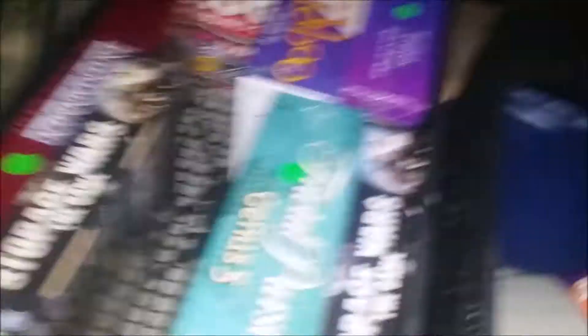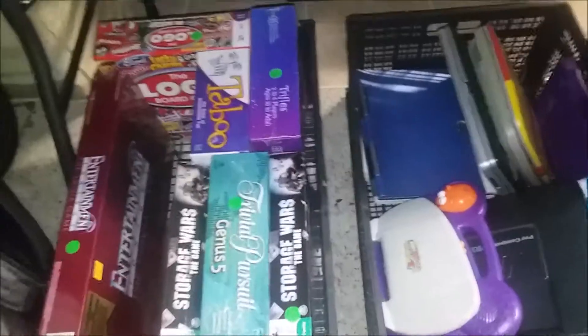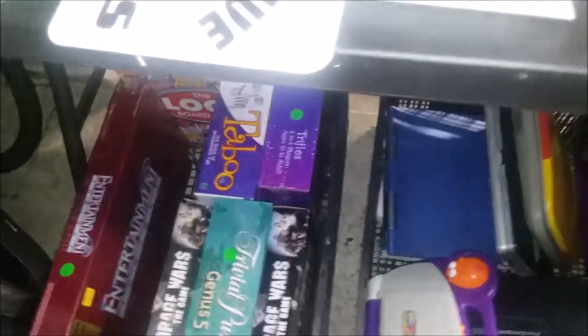Down here I've got some board games, brand new sealed, selling for five to ten bucks a piece — Storage Wars, entertainment trivia, that kind of stuff. I just don't want to deal with them on eBay; the bulky shipping would be a hassle and they take up too much space, so I'm putting them in the garage sale.